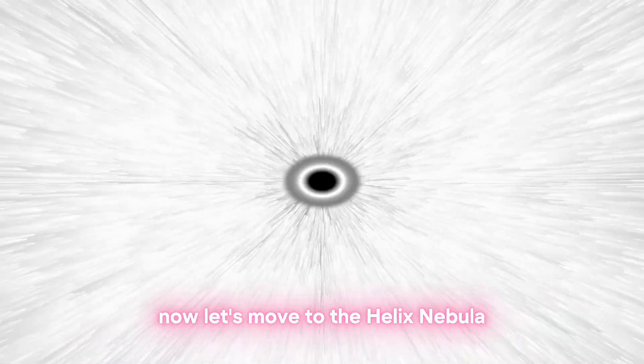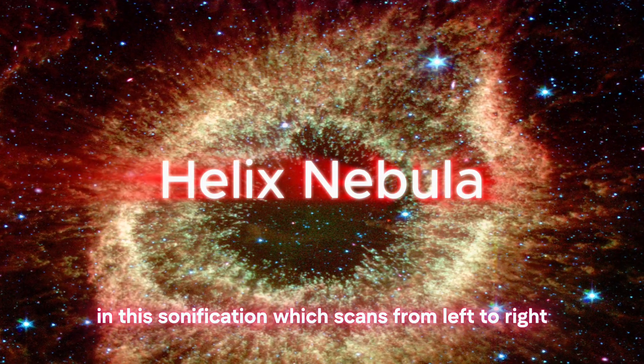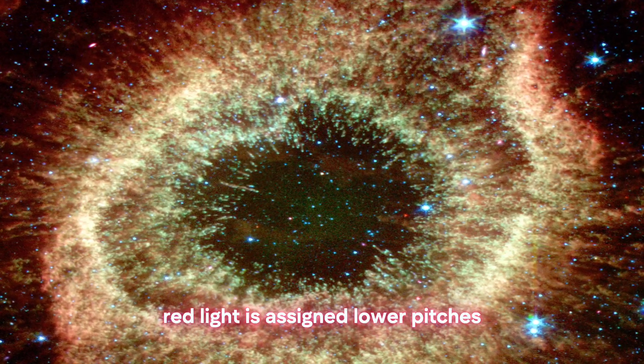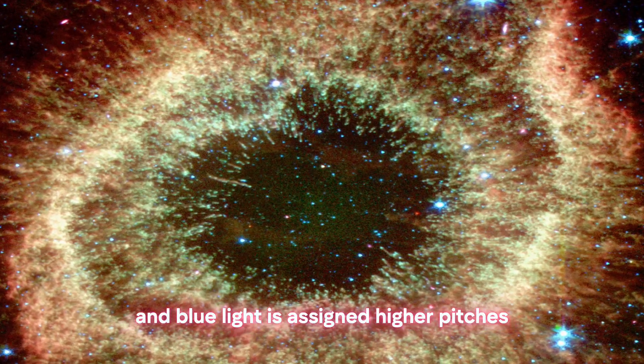Now let's move to the Helix Nebula. In this sonification, which scans from left to right, red light is assigned lower pitches and blue light is assigned higher pitches.